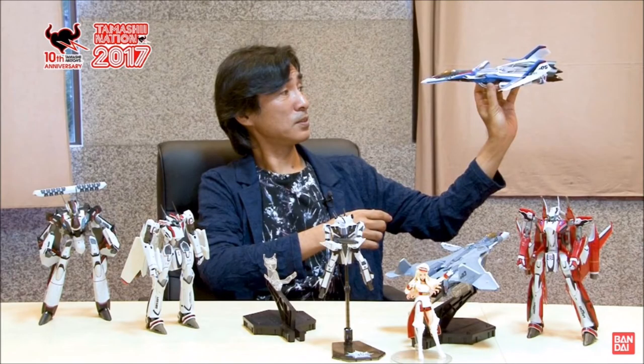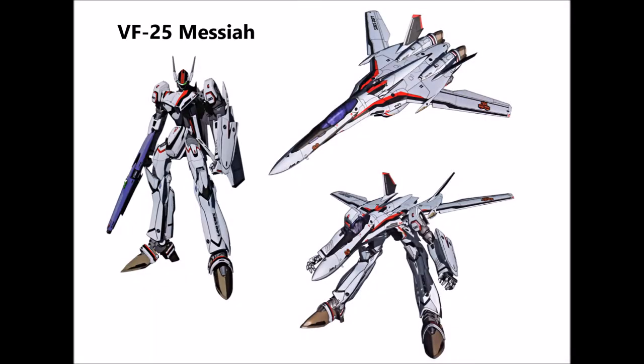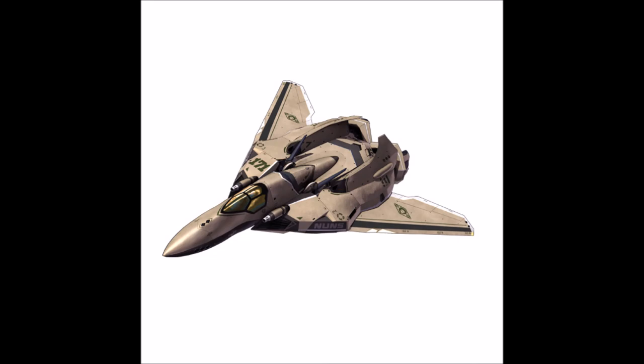Here's a fun fact: according to Shoji Kawamori, the director of Macross Frontier, the VF-171 Nightmare Plus was chosen as the main variable fighter for Macross Frontier because the previously designed UN Spacy variable fighter, the VF-19 Excalibur, appeared too much like a hero unit. Kawamori desired a grunt variable fighter that was clearly distinguishable from the hero unit of the series, the VF-25 Messiah.